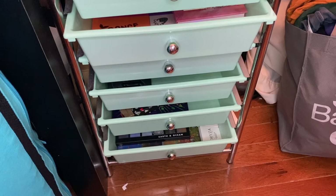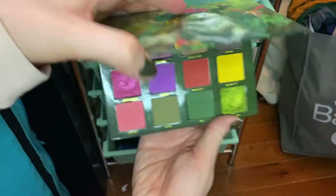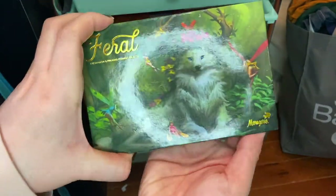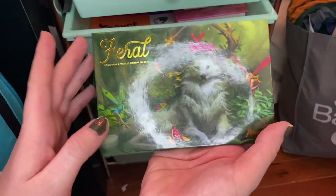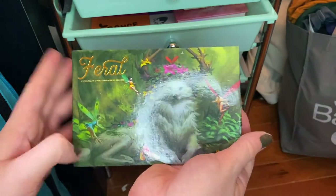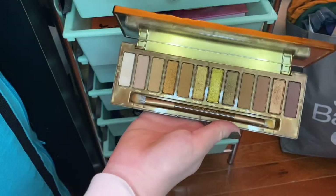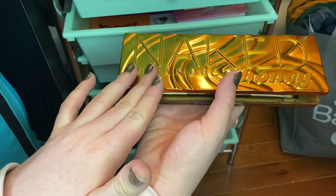I picked five eyeshadow palettes to pull out. First up is the Menagerie Feral Palette — it's a gorgeous palette and I just want to get more use out of it. I also have a bunch of single eyeshadows from Black Friday that I haven't used yet, so I was thinking about different palettes to complement those for mattes. Then I pulled out the Urban Decay Naked Honey because I love this palette and I've been craving those warm, yellow, golden tones.